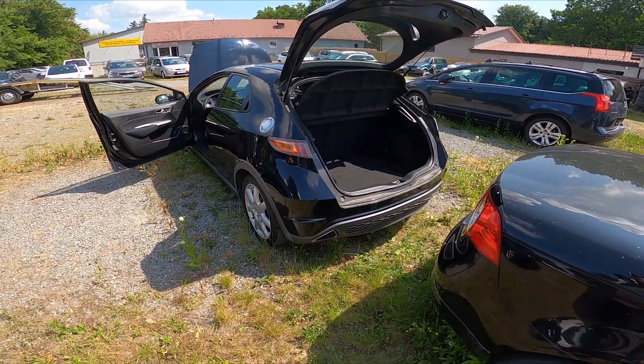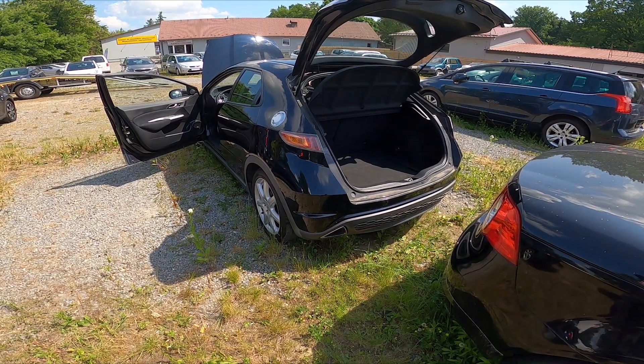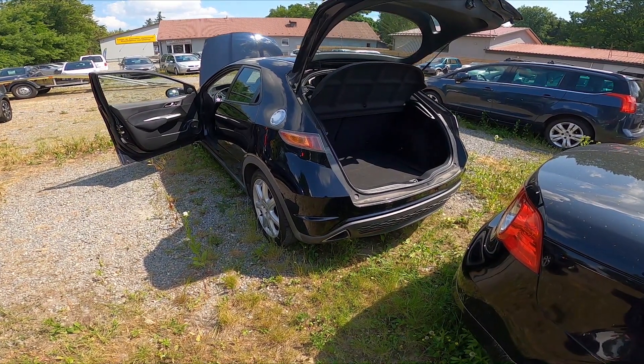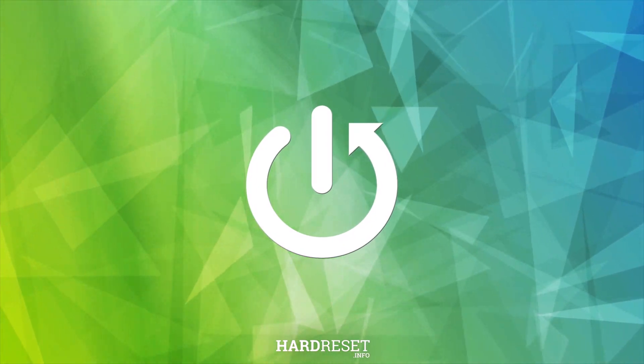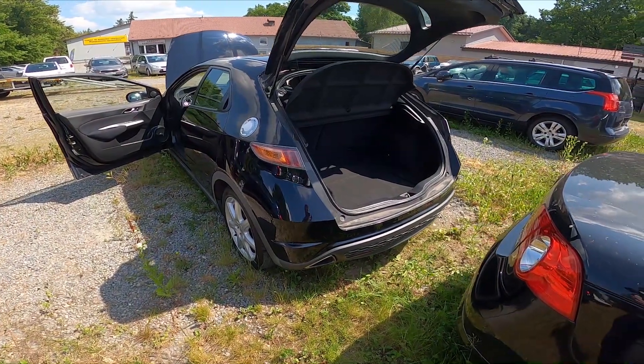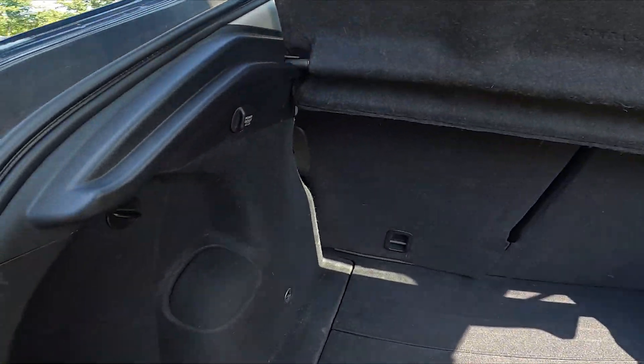Hello. In front of me I've got a Honda Civic 8. In this video I'll show you where the power outlet is in the trunk. Let's take a look at the left side of the trunk.